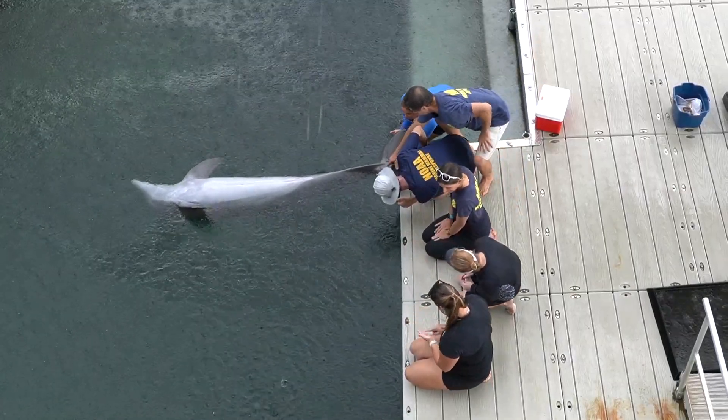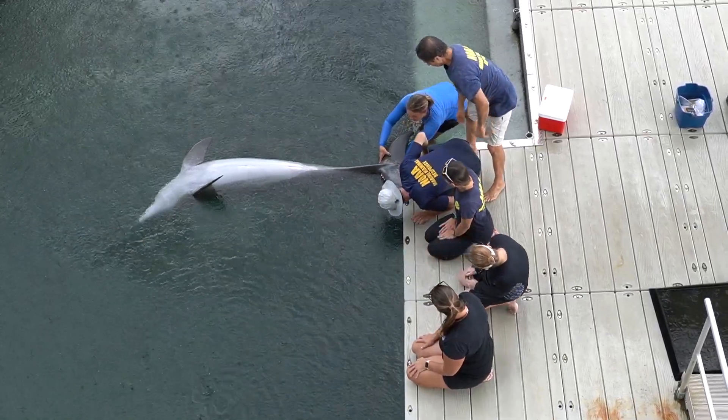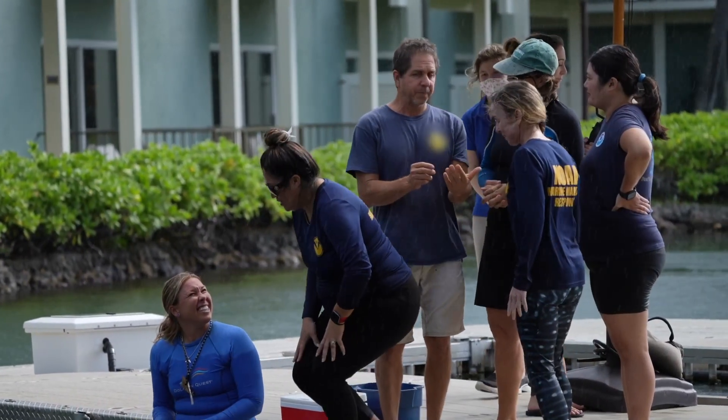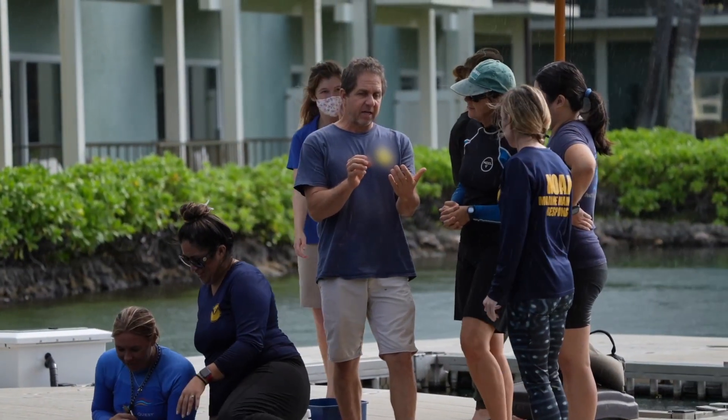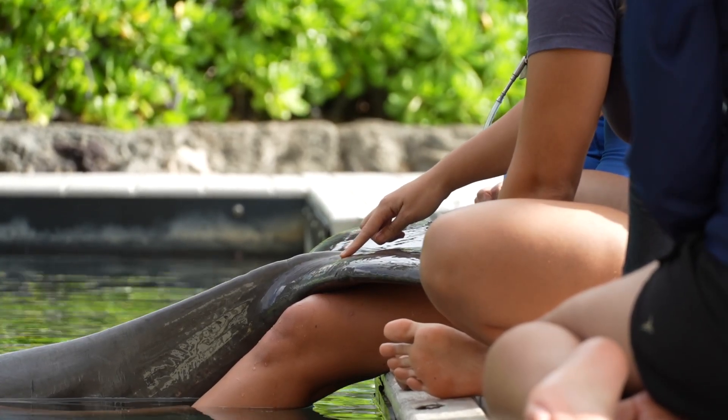Finally, we did an anatomy, landmark, and vital sign station. I worked with each of the responders and many of the veterinarians. Every person got to feel — we say palpate — the flukes, the tail of the dolphin, to where we'd actually get a blood sample.